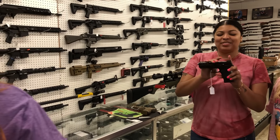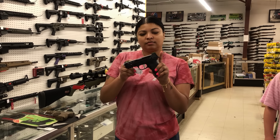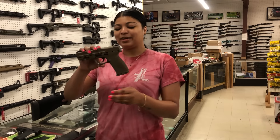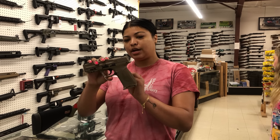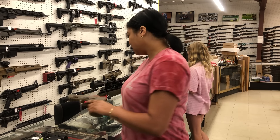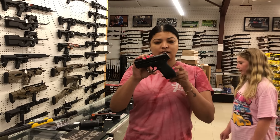The Smith & Wesson Shield EZ — this one's a .380 with the stainless barrel and upgraded sights, $510. Smith & Wesson — this one's the M&P 9 2.0, it's got the True Glow TFX sight, $665 in the FDE.